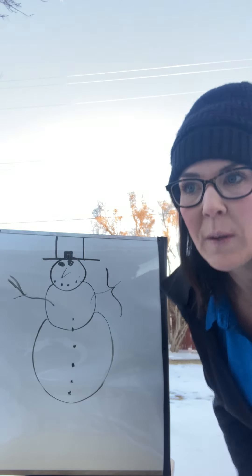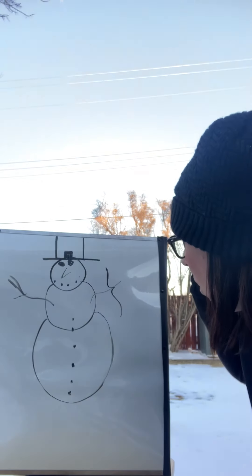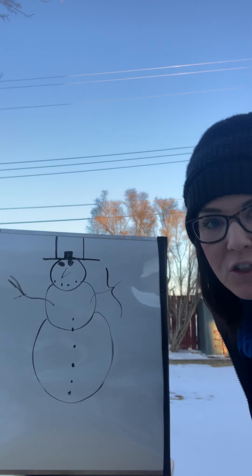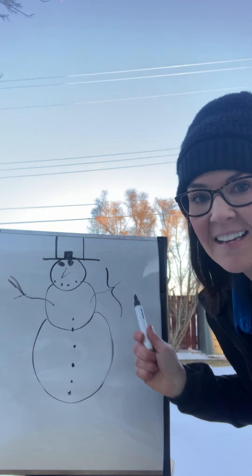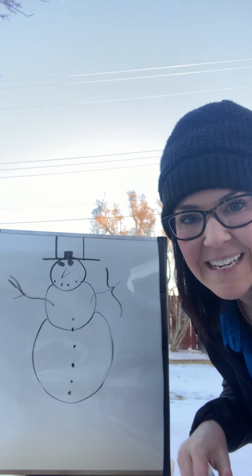So mama goes over to the window and she looks out. And what do you think she saw? She saw a snowman out the window.